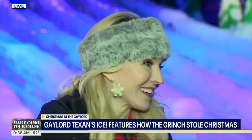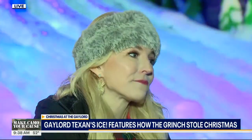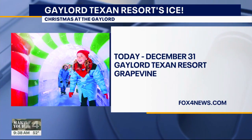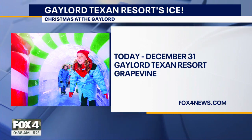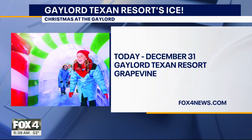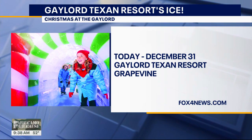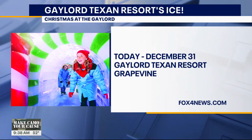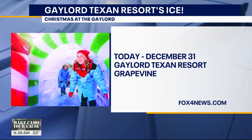Hot cocoa sounds really good right now! As we wrap this up, what do people need to know? We're open every day from today through New Year's Eve, so if you're looking for something to do with your family — whether it's Christmas Eve, Christmas Day, or New Year's Eve — this is a great place to bring out-of-town guests or your in-town family. There really are endless things to do for all ages, so there's something for everyone.